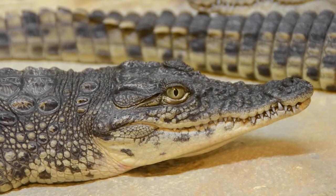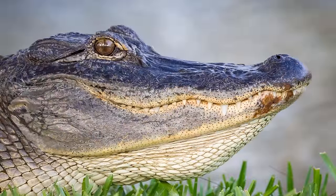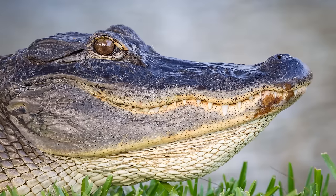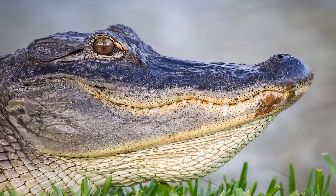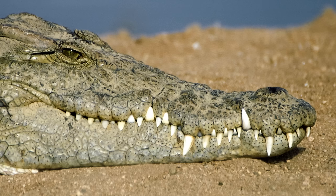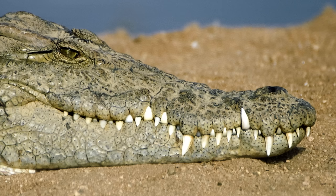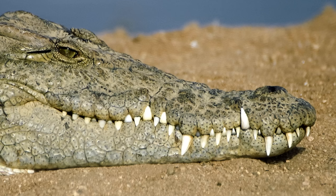The position of the teeth when the jaw is closed is also a distinguishing feature. In alligators and most caiman, the teeth of the lower jaw fit into sockets in the upper jaw and are not visible when the mouth is closed. In crocodiles, some of these teeth sit in notches on the outside of the upper jaw and are therefore visible to a varying degree when the mouth is closed.